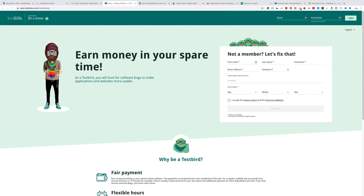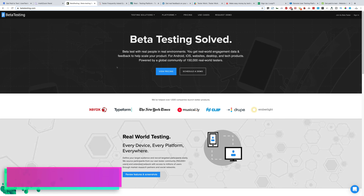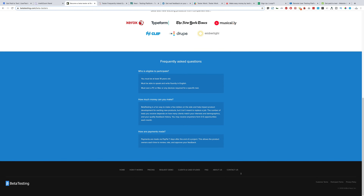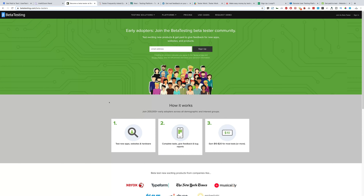Next we have betatesting.com. These guys are pretty big as well — you can see from their list of clients. Click 'Join as a beta tester,' put in your email, sign up, and they'll send you details. I'd encourage you to read all the FAQ and terms and conditions. You can earn up to $10 to $20 per test.